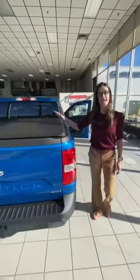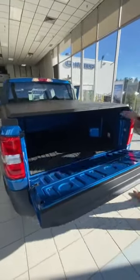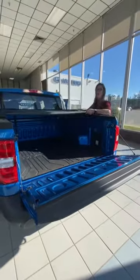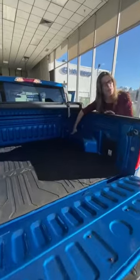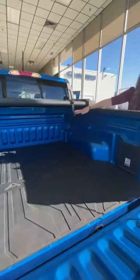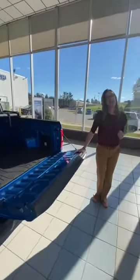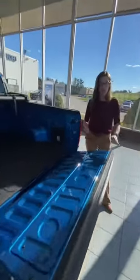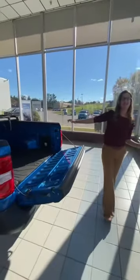This one has the factory tonneau cover. Take a look at the interior of this bed — it's super interchangeable. What they've done here is made it so that you can put in 1x6, 2x6, or 2x4 lumber so you can interchange what you want your bed to do for you. Don't forget the QR code — if you want to DIY design different things for your bed, scan it and it'll show you all the different ways you can design this bed.